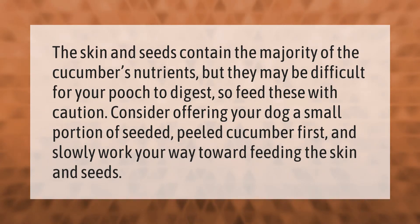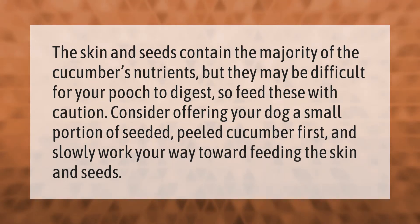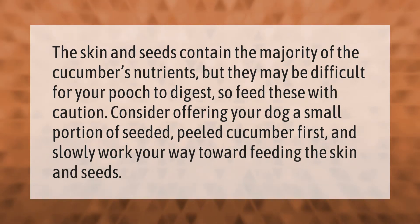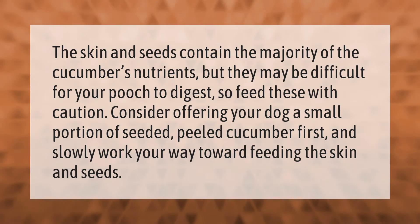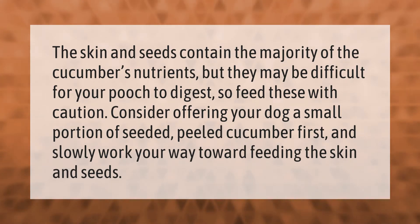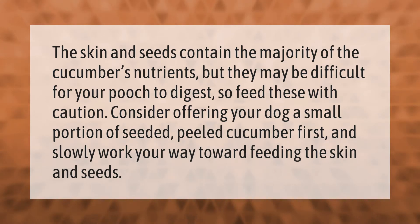The skin and seeds contain the majority of the cucumber's nutrients, but they may be difficult for your pooch to digest, so feed these with caution. Consider offering your dog a small portion of seeded, peeled cucumber first, and slowly work your way toward feeding the skin and seeds.